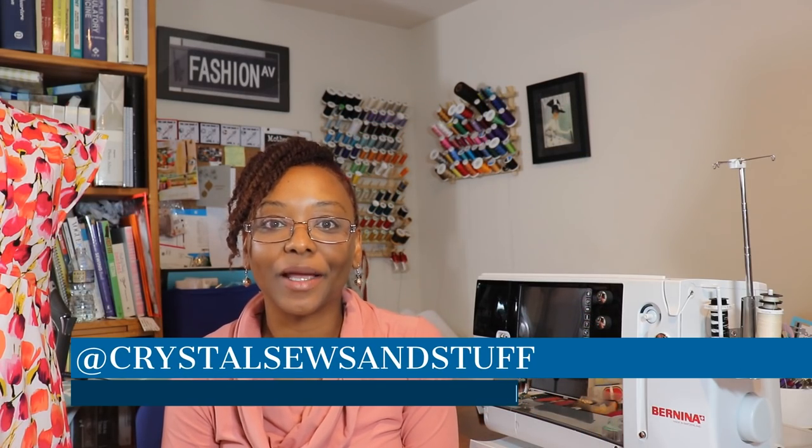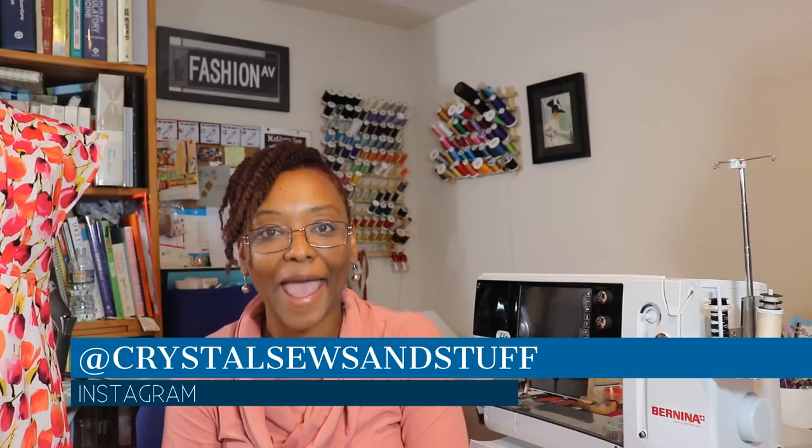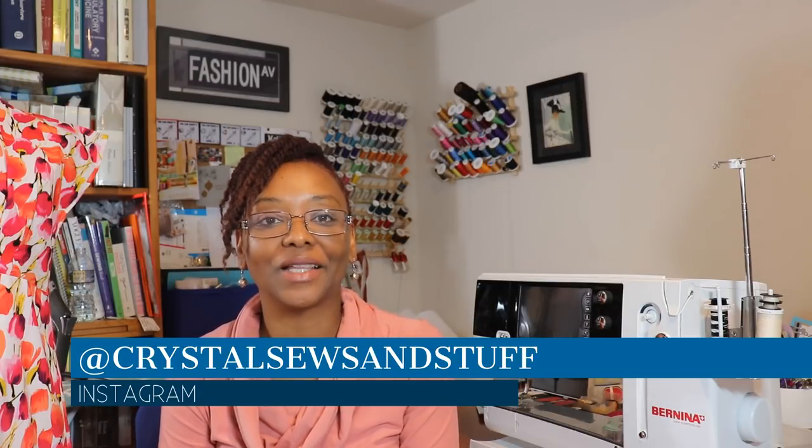Hi YouTube, I'm Crystal of Crystal Souls and Stuff on Instagram. Welcome back to the channel and happy new year! Thank you so much for coming back, and I'm glad we've all made it to see 2019. Today I wanted to share my makes for the 2018 Make Nine challenge.